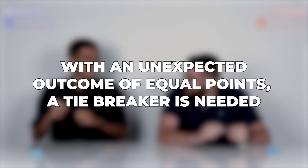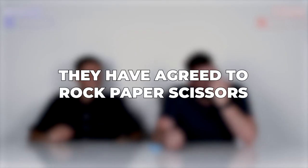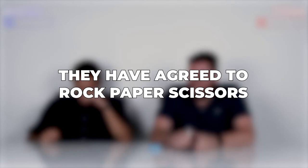Tiebreaker — rock paper scissors, yeah? Best of three. One, two, three — rock, paper, scissors, shoot. Rock, paper, scissors, shoot. Rock, paper, scissors, shoot. Disaster!